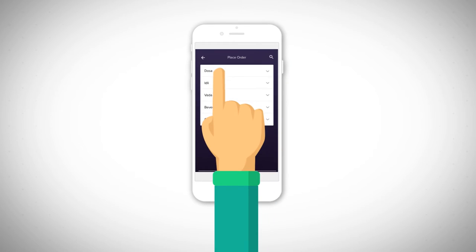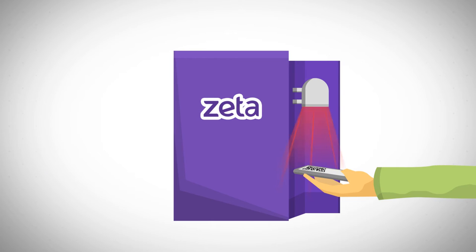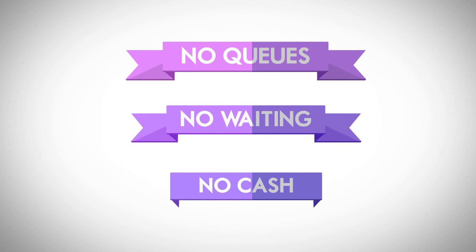Students click open the canteen menu on the Zeta app from anywhere in college, order and check out on the app, and get a unique QR code. They simply head to the kiosk, scan the code, and pick up the receipts to collect food. Super convenient — no queues, no waiting, no cash.